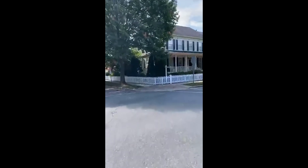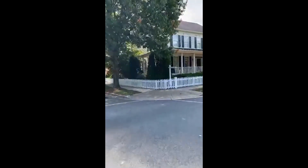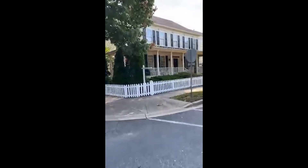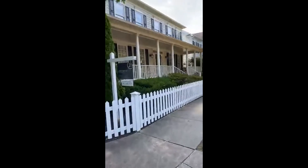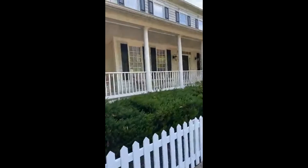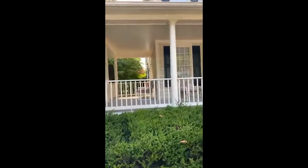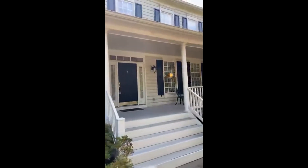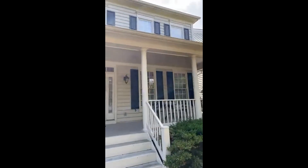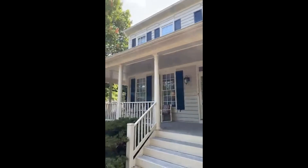I will be here from 11 to 2 this morning. If y'all want to come check this house out, it's on Lakelands Drive in the Lakelands community in Gaithersburg, Maryland. It's a beautiful colonial. Click the link for the address and details.